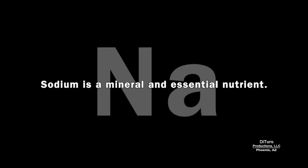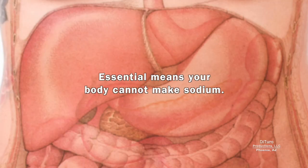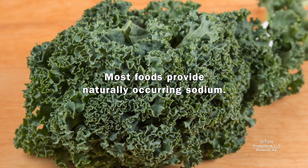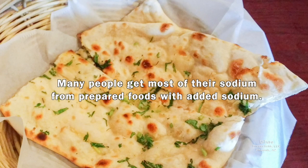Sodium is a mineral, an essential nutrient. Essential means your body cannot make sodium — it must come from your diet. Most foods provide naturally occurring sodium. Many people get most of their sodium from prepared foods with added sodium.